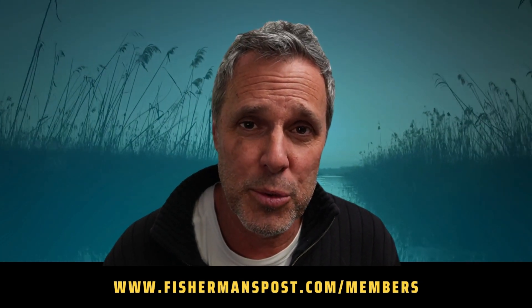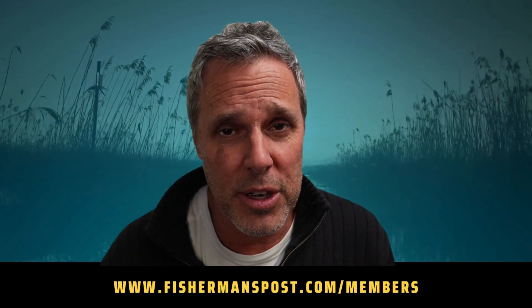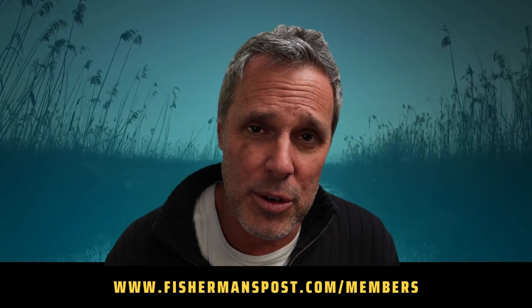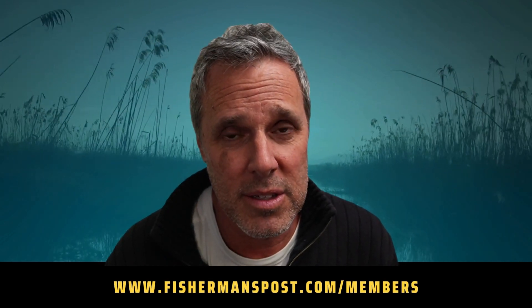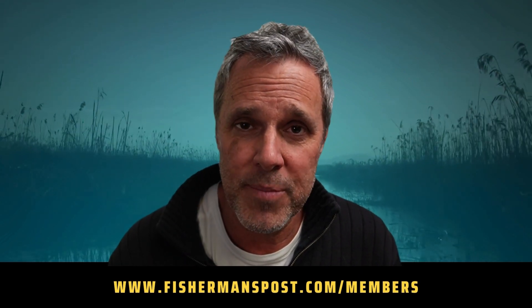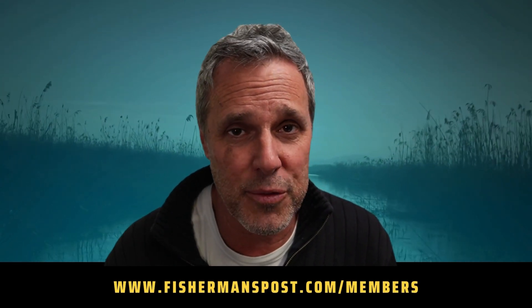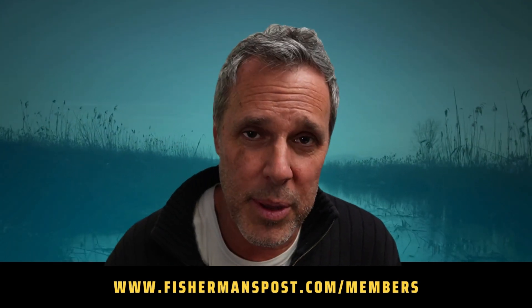This is Gary with Fisherman's Post — thank you so much for checking out the highlight reel from this week's inshore fishing reports. If you enjoy the highlight reel and want to check out the full hour's worth of content, you can do so at fishermanspost.com/members. You can sign up monthly or get a discount if you sign up for the entire year, and if you have any questions we're happy to help.